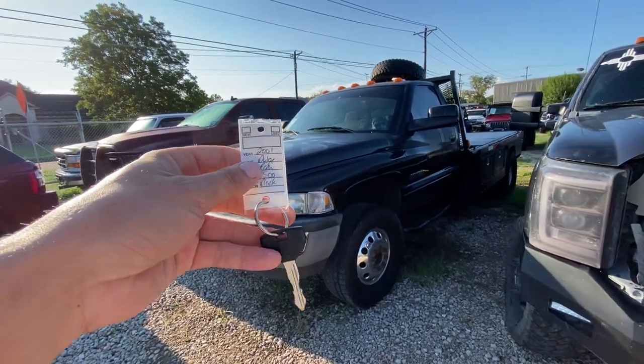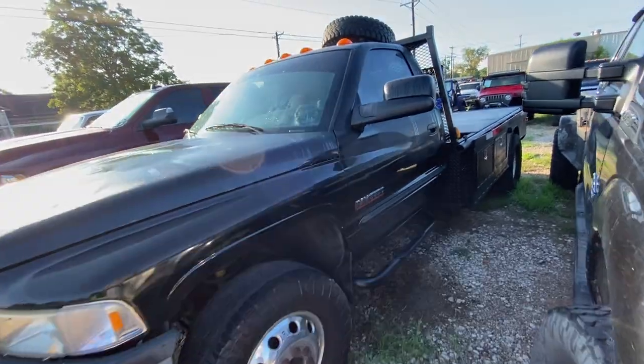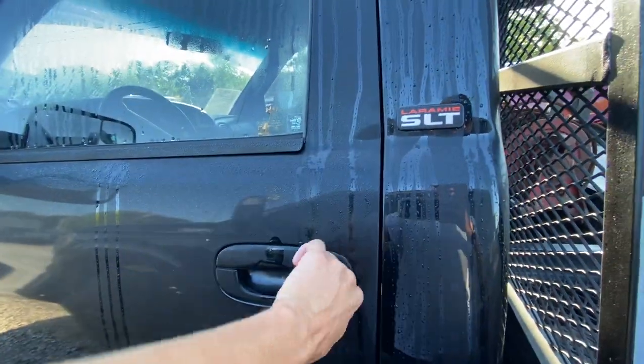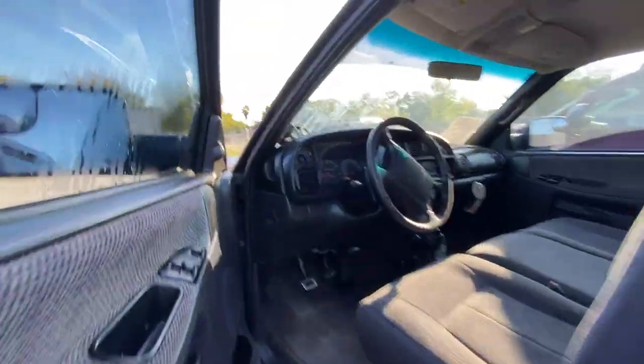Alright, here we got our 2001 Dodge Ram — this is a 3500 dually, four-wheel drive with a 5.9 and a six-speed. Just unlock — lock key works the door, no fobs, just this one key.